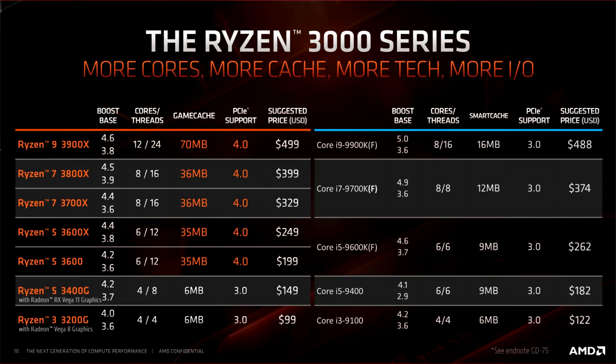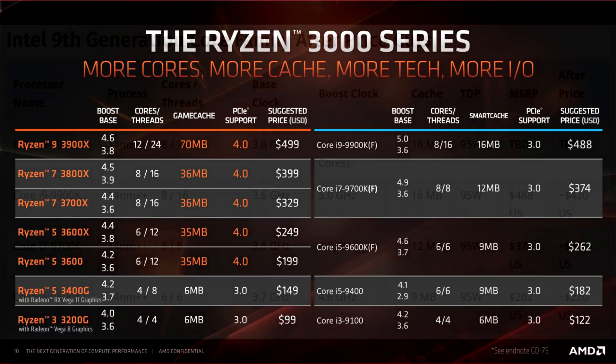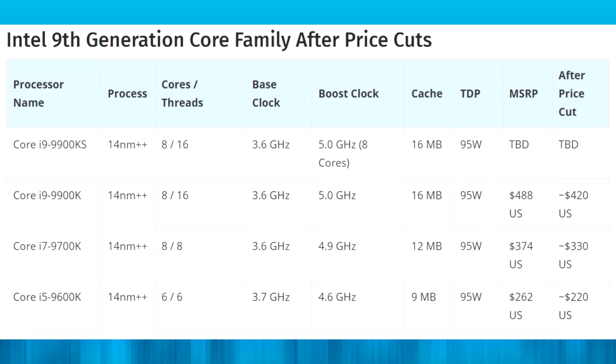The AMD Ryzen 5 3600 is the most affordable option in the entire third generation Ryzen lineup. There will be more Ryzen CPUs further down the line, but at launch it will be the cheapest of the new 7-nanometer CPUs. For the 3600, you're looking at 3.6GHz base, 4.2GHz boost, 6 cores, 12 threads, a nice fat cache, and PCIe 4.0 support.